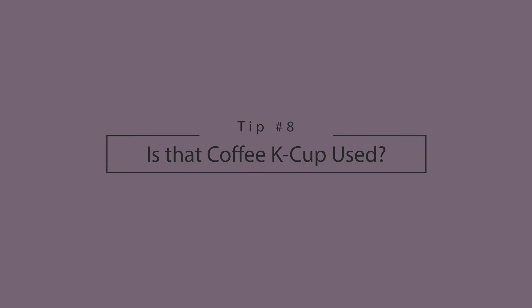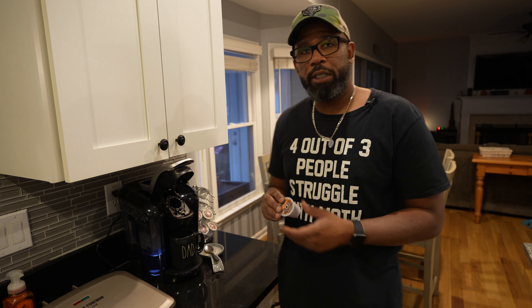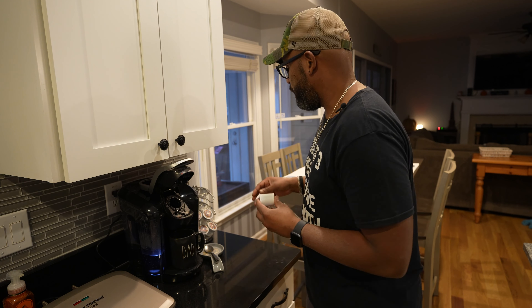Has this ever happened to you? Since K-cup coffee makers are pretty much everywhere, you open the machine and can't remember whether the K-cup inside is fresh or used. There's a simple solution: feel the K-cup — if it's warm, it's been used. If it's not warm, give it a little shake. If it doesn't rattle or feels sticky, it's been used. If you're still not sure, grab a K-cup you know is fresh, shake it, and compare — you'll know pretty quickly.